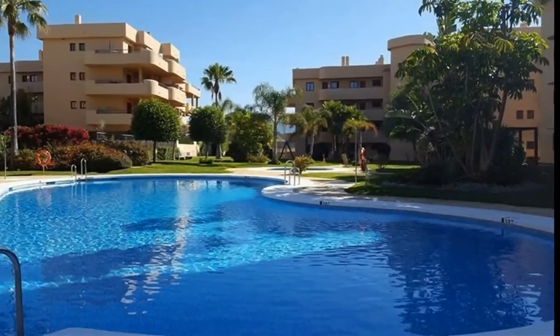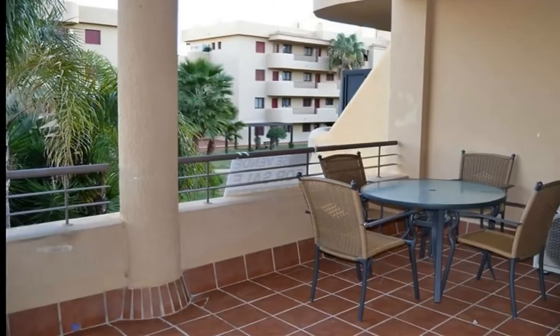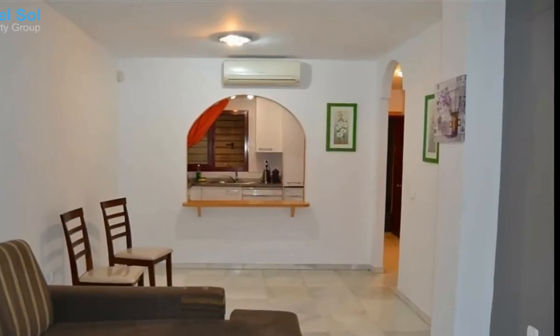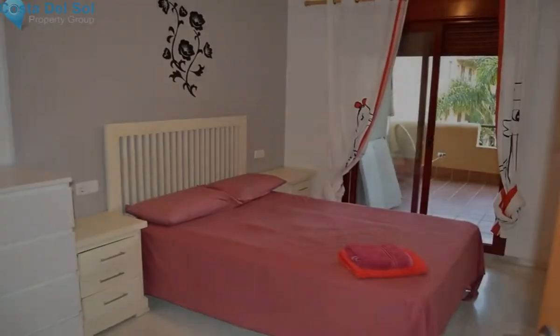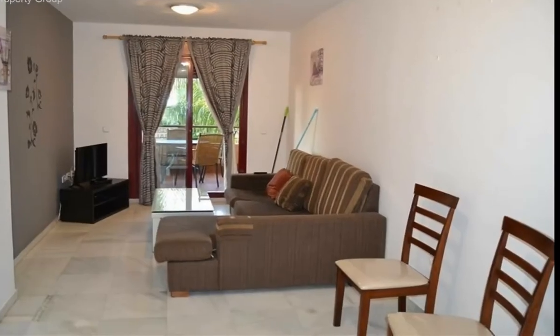Great opportunity to buy a one-bedroom apartment in Calaisel. The apartment has an entrance hall, fully fitted American kitchen, and off to the right a large sitting room which leads to a nice terrace overlooking the communal garden and pool area. To the left of the entrance hall is a bathroom with bath and a large double bedroom, also leading out to the terrace.